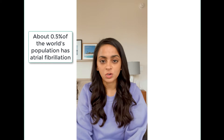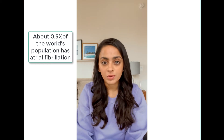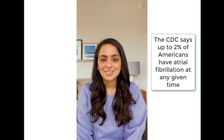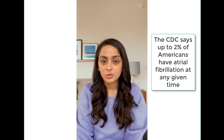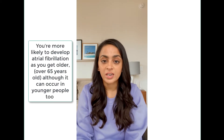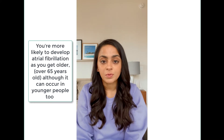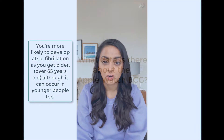Since the Apple Watch helps identify atrial fibrillation, you might wonder how common it is. It occurs in about 0.5% of the world, so it's not that common, but it's still the most common abnormal heart rhythm that occurs. In the United States, the CDC says it occurs in about up to 2% of people at any given time. It's more likely to develop atrial fibrillation as you get older — it's kind of like an aging of the electrical system of your heart. It's more common in people who are 65 years or older, although it can occur in younger people too.